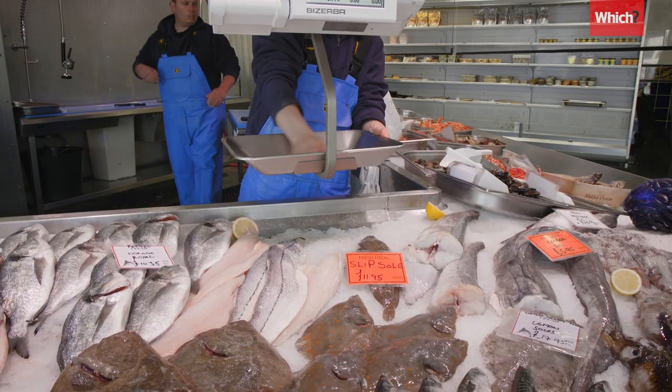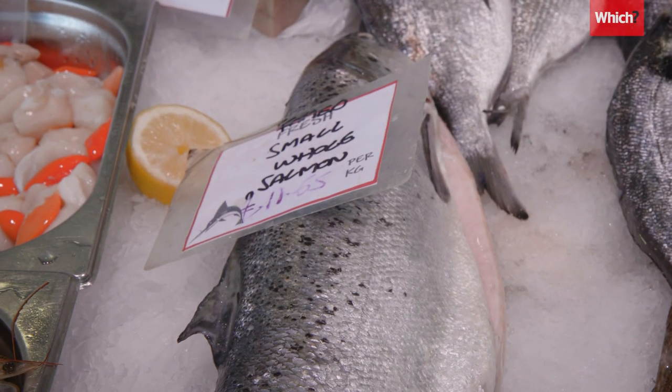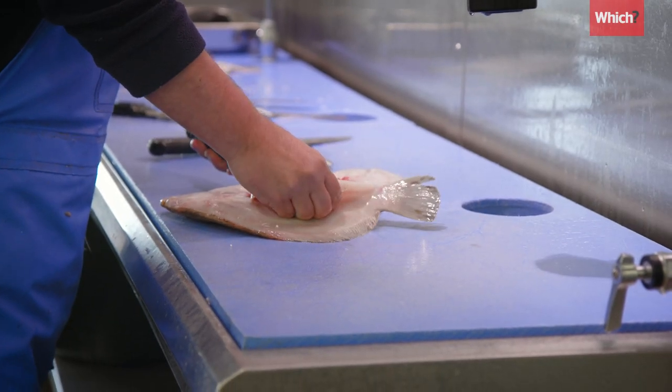So with so many fish on offer, why limit it to five? Here's why you might want to mix up your fish habits.